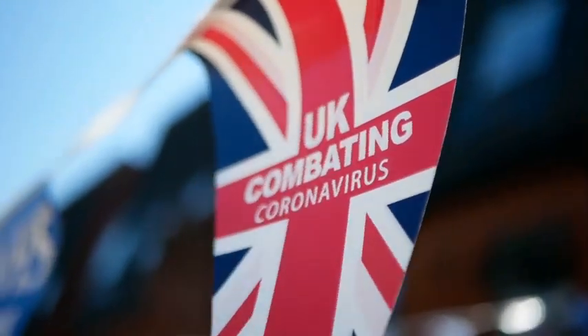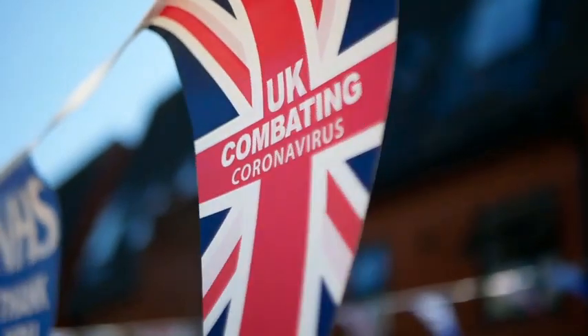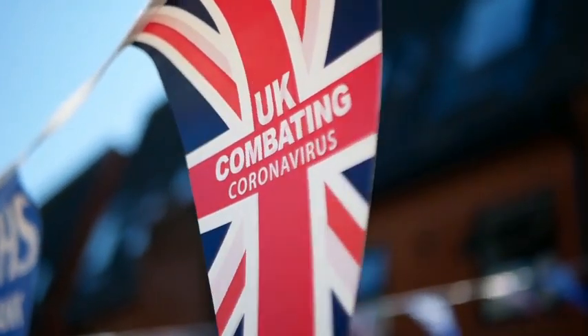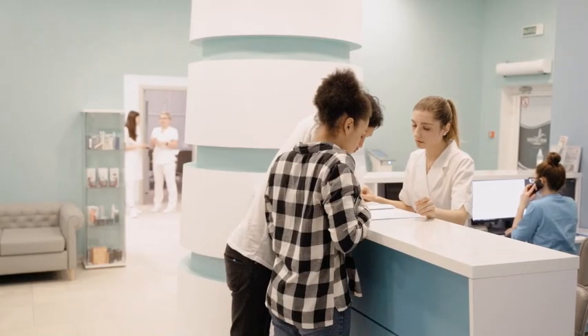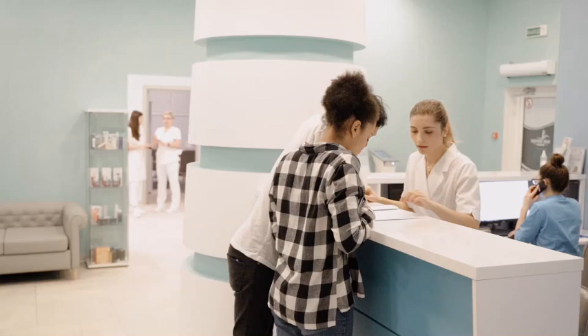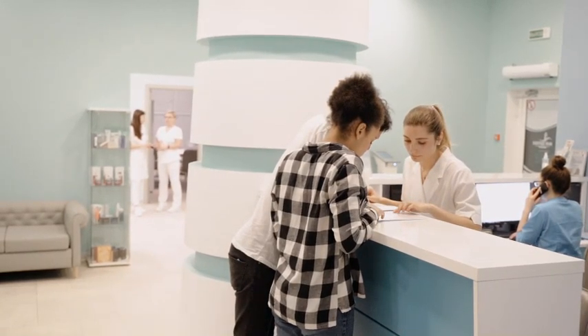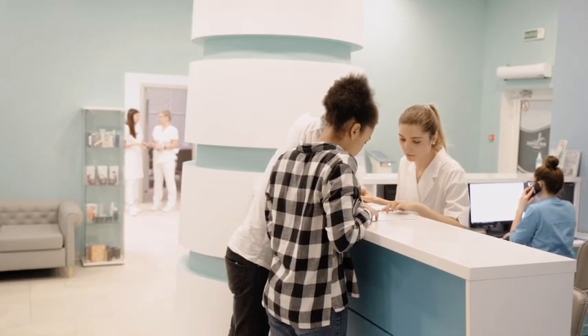Hello and welcome to this video on the British National Formulary, or BNF for short. The BNF is a UK pharmaceutical reference book that contains information and advice on prescribing and pharmacology, along with specific facts and details about many medicines available on the UK National Health Service, NHS.